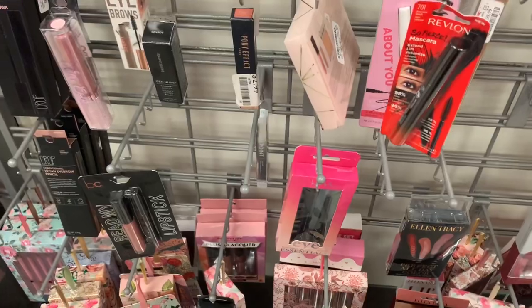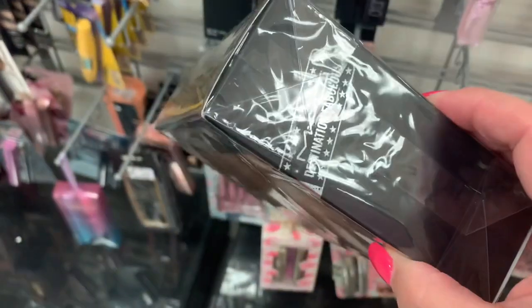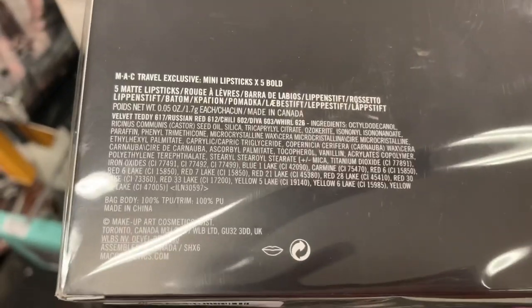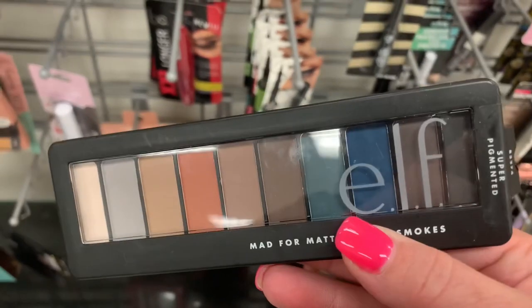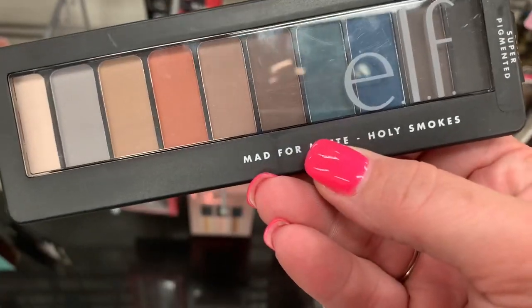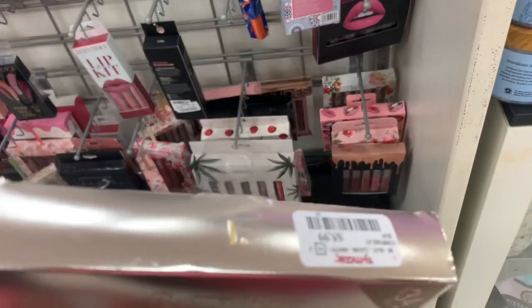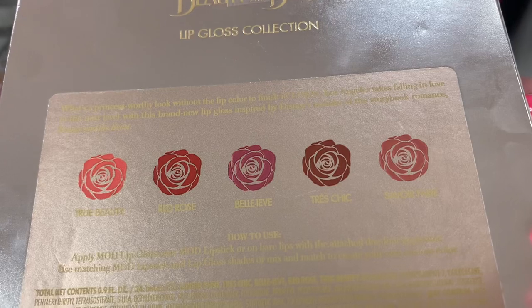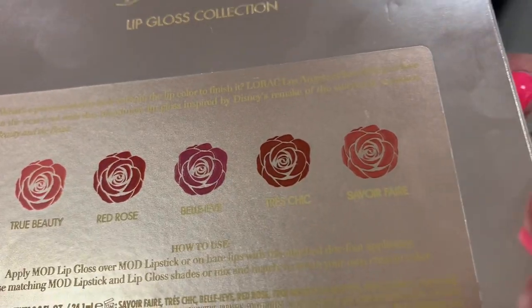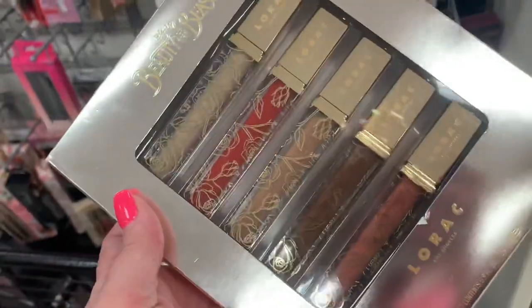Out of a TJ Maxx I've never been to before — a lot of firsts for this video. We've got the MAC Travel Exclusive 5 Bold Lipsticks for $19.99: Velvet Teddy, Russian Red, Chili, Diva, and Whirl. I think this might be a new elf palette — Mad for Matt Holy Smokes — going for $3.99. They have the Beauty and the Beast Lorac five-piece lip set, valued at $34, going for $5.99. The shades are True Beauty, Red Rose, Believe, Tru Chic, and Savoir Faire. As far as I know these are pretty old, so I don't know how good they are, but really pretty packaging.